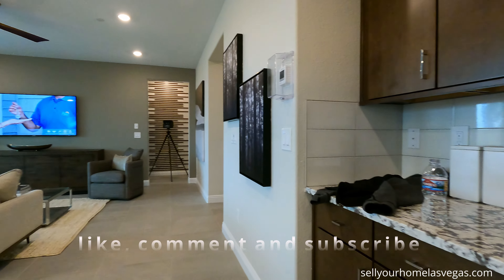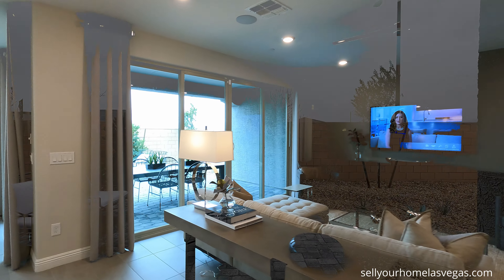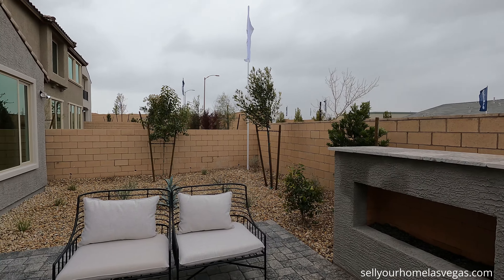I do love having all this storage. Nice little nook area, more counter space. Let's head out back. We've made it out back to the Stella. Let me tell you a little bit about Pinewood.